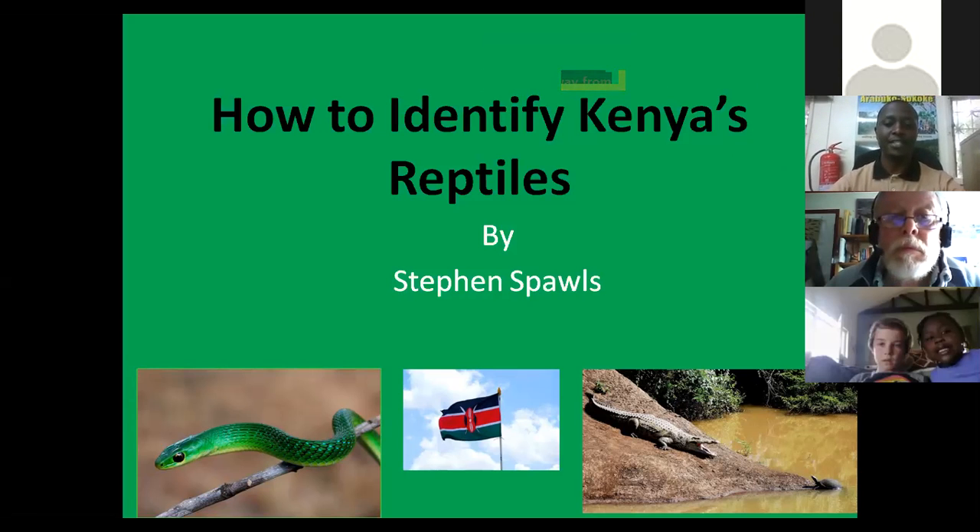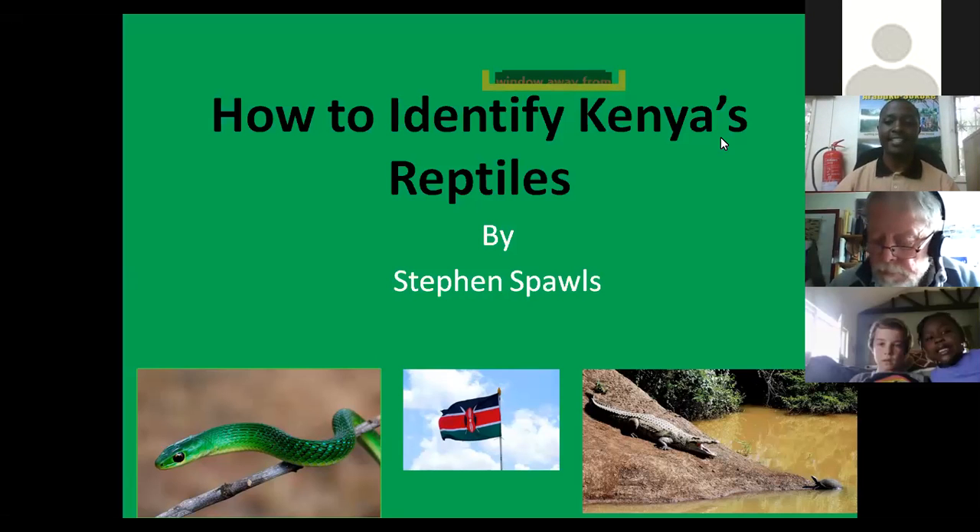My name is Richard, the Birding and Membership Officer at Nature Kenya. Just to let you know, we are starting in around three minutes time. We're still waiting for meeting participants who are joining us. So let's just give it a short while. You're most welcome.